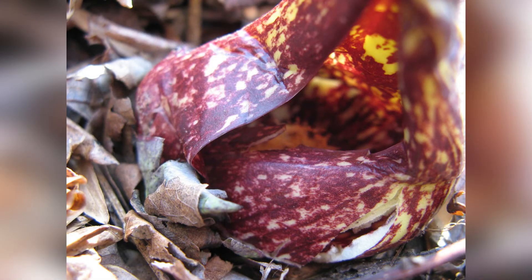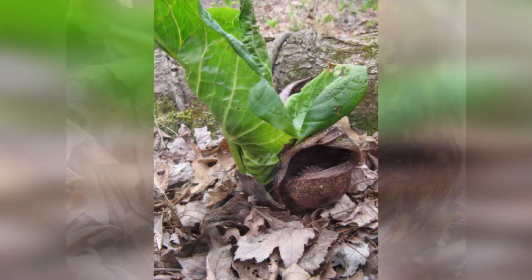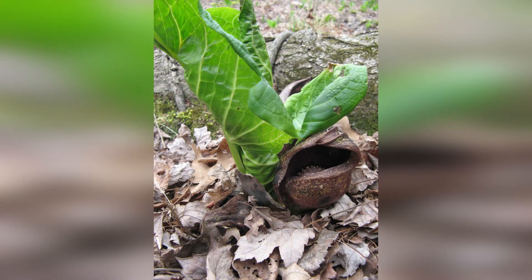Spiders like to live in the spadex where they can await unsuspecting pollinators. As the petal-less flowers mature, the spadex opens more to allow pollinators to enter and pollinate the flowers.